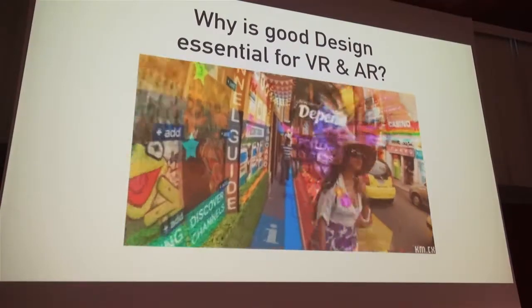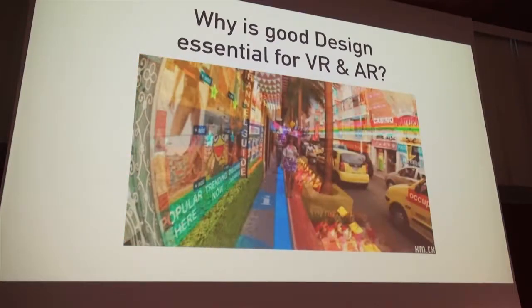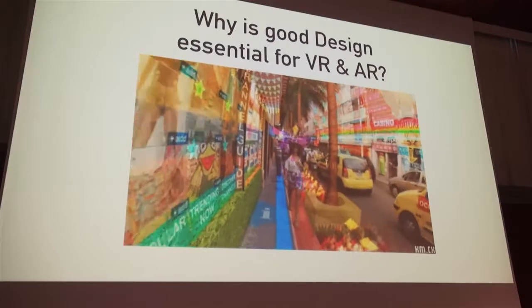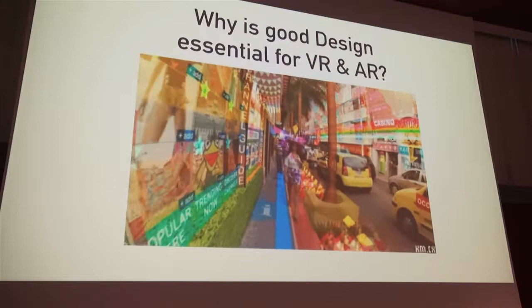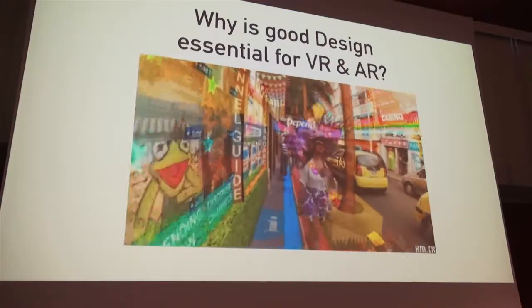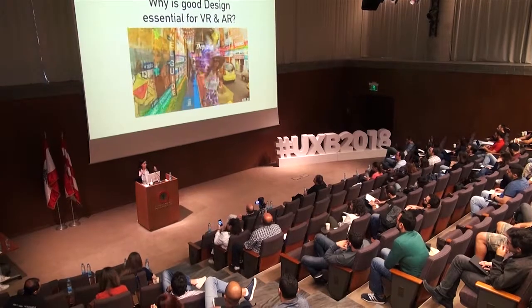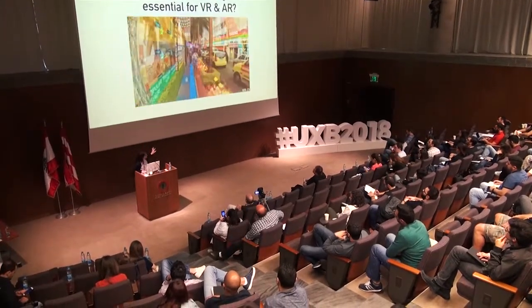This is something that is key to all user experience across all media — including web, including mobile, including everything. But it's suddenly so critical specifically in immersive media because you have so much room to tell users things, to give them a call to action, to give them stories. That's the key takeaway here.